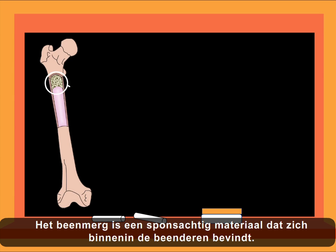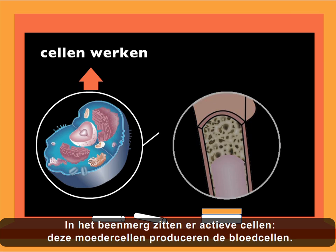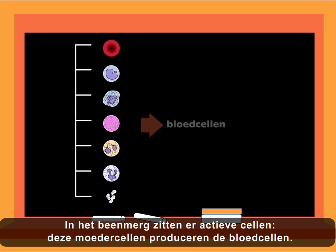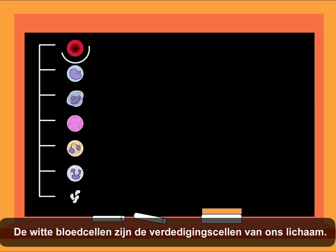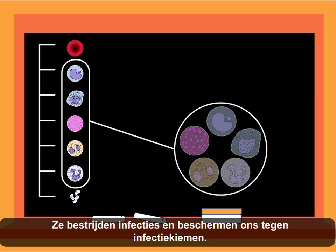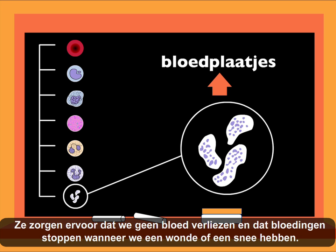The bone marrow is the spongy material found inside the bones — it's the interior of the bone. In the bone marrow, we find the worker cells that produce blood. The red blood cells transport oxygen to every cell in your body and eliminate carbon dioxide through your lungs. The white blood cells are your defense cells; they fight and protect us from infection. The blood platelets have a very important role in clotting blood and prevent blood loss when we hurt ourselves.